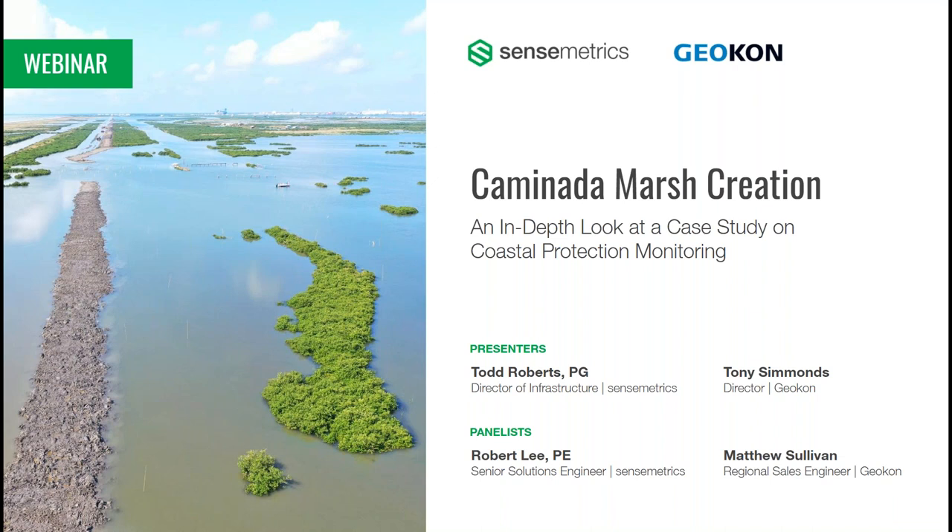I'd like to thank everybody for joining us. This is Todd Roberts from SenseMetrics. We want to welcome everyone to a live webinar we're presenting on the Commodata Marsh Creation Project. I'm honored to be joined by a group of fellow practitioners. We're joined with Tony Simmons from Geocon, as well as Matt Sullivan. And on my side, we also have Robert Lee here to talk about this project.